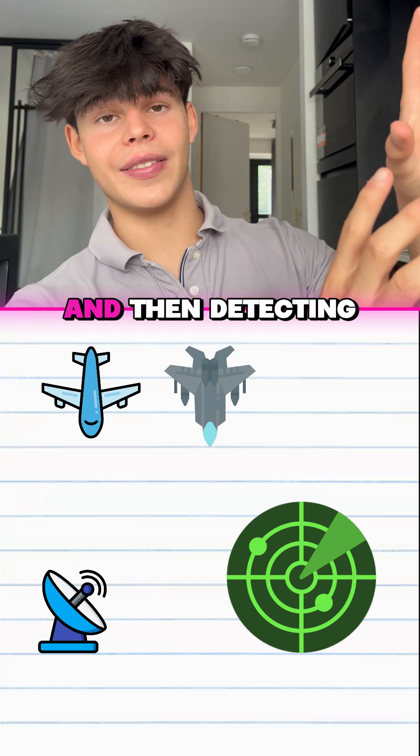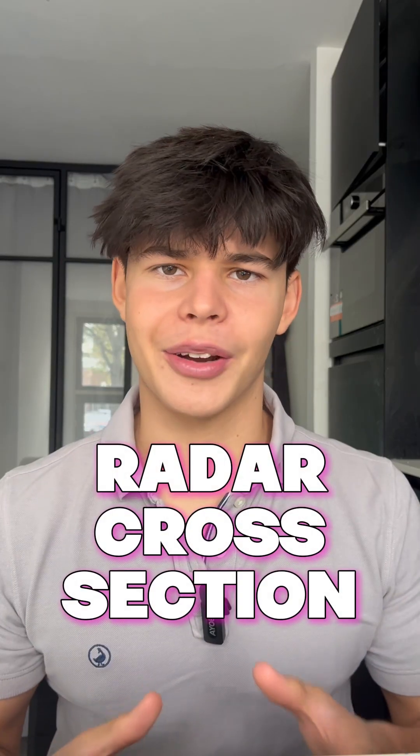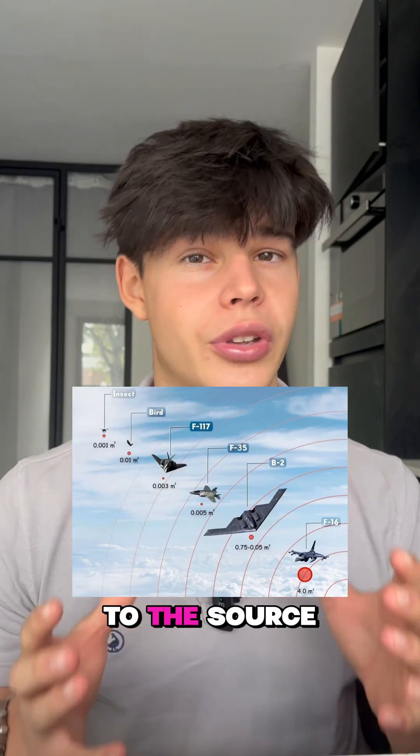Radar works by sending out waves and then detecting what bounces back. The more energy comes back to the radar, the bigger the object looks. That's where radar cross-section comes in. It measures how big an aircraft appears on radar — not by its real size, but as the equivalent area that would reflect the same amount of energy back to the source.